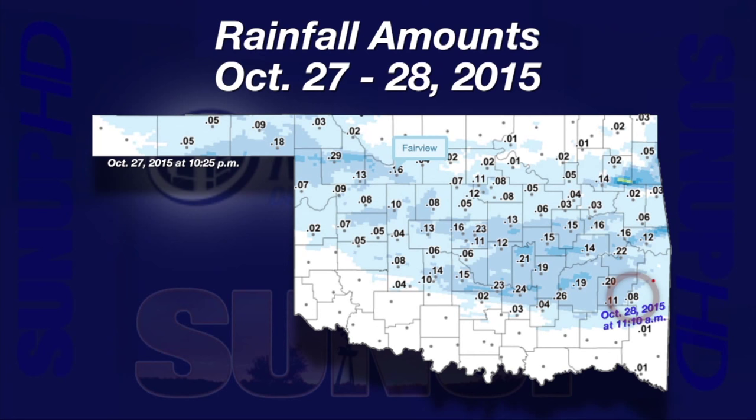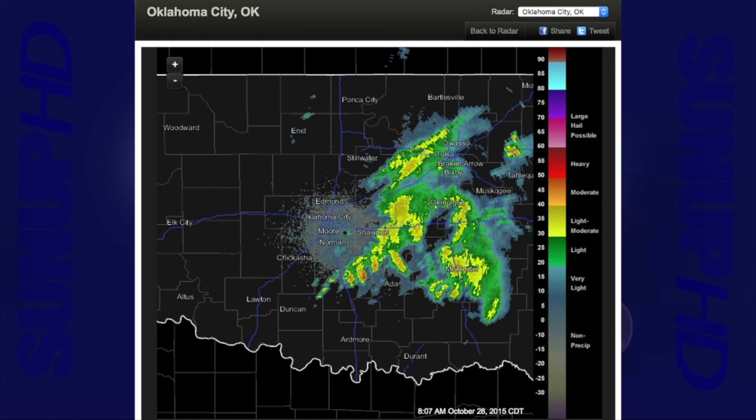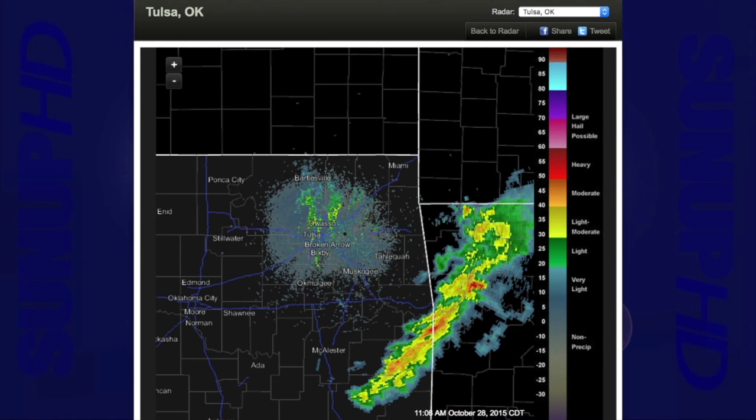Rainfall amounts were very light with this minor system. The highest recorded rainfall was at Woodward, 29 hundredths of an inch. Only seven sites had two-tenths of an inch or more, and many sites had less than a tenth of an inch. Here is a radar image from the Oklahoma City radar just after 8 a.m. Three hours later, we jump to the Tulsa radar and most of the system has exited the state. Hopefully you got more rain from the much larger, slower system that finished out our week on Thursday and Friday. Here is Gary with a check on the Drought Monitor and a look ahead.